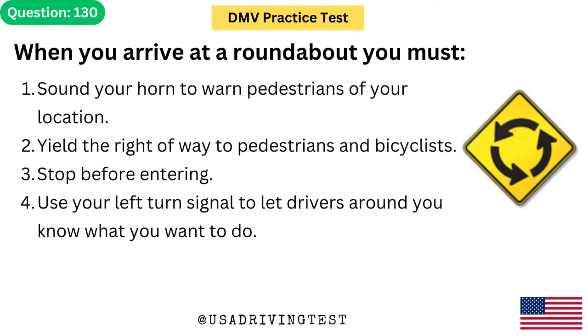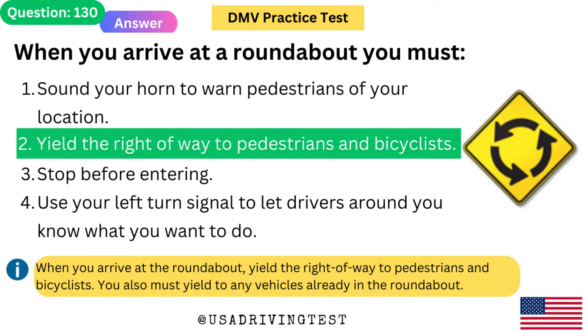When you arrive at a roundabout, you must: 1. Sound your horn to warn pedestrians of your location. 2. Yield the right of way to pedestrians and bicyclists. 3. Stop before entering. 4. Use your left turn signal to let drivers around you know what you want to do. The answer is 2: Yield the right of way to pedestrians and bicyclists. When you arrive at the roundabout, yield the right of way to pedestrians and bicyclists. You also must yield to any vehicles already in the roundabout.